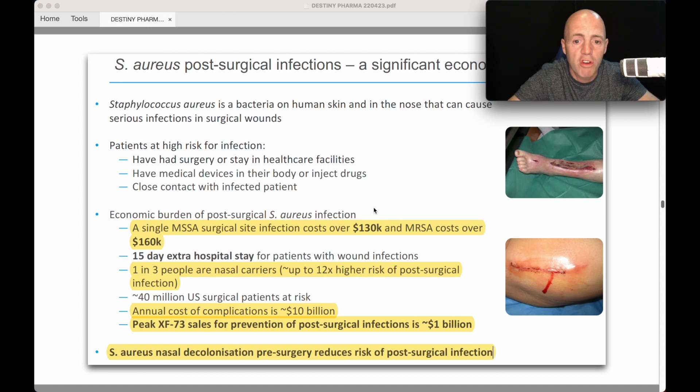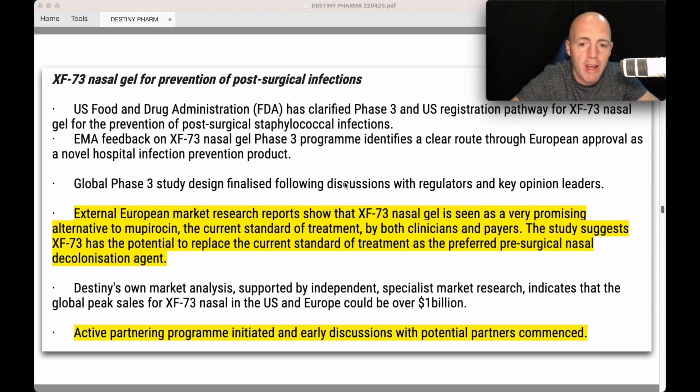A single MSSA surgical site infection costs $130,000 and MRSA costs over $160,000. There's a 15-day extra hospital stay for patients with wound infections. One in three people are nasal carriers, with up to 12 times higher risk of post-surgical infections. 40 million US surgical patients are at risk. Annual cost of complications: $10 billion. Peak XF73 sales for prevention of post-surgical infections are estimated at $1 billion. European market research shows XF73 Nasal Gel is seen as a very promising alternative to the current standard treatment by both clinicians and payers, with potential to replace it as the preferred pre-surgical nasal decolonization agent.